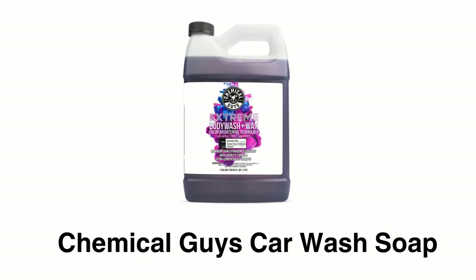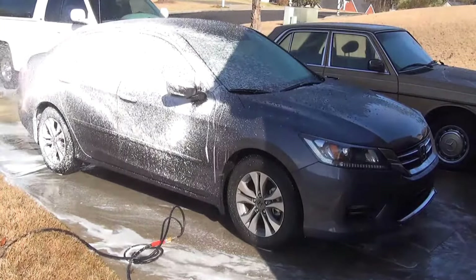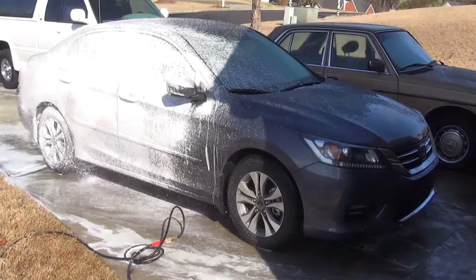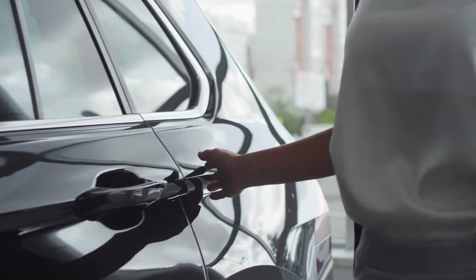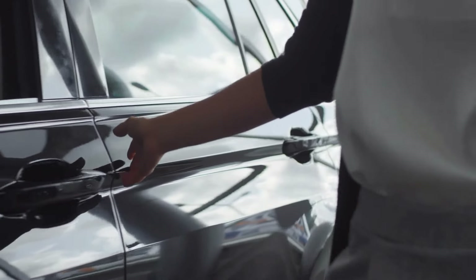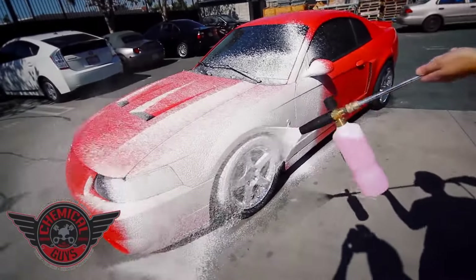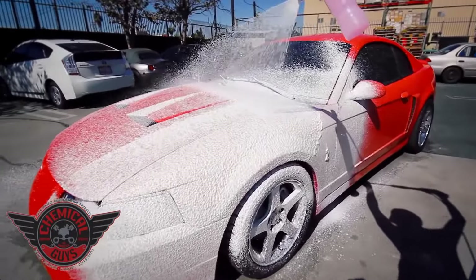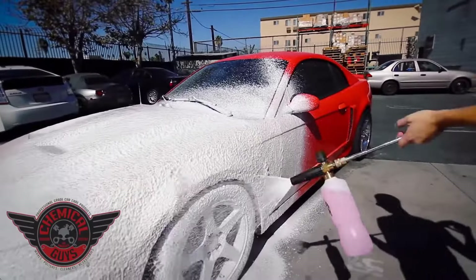Chemical Guys Car Wash Soap's protection agents help to strengthen your vehicle's existing wax with every wash and prolong protection and restore the shine. It is blended with natural and synthetic man-made wax that enhances durability of your car. It has a super slick synthetic formula that quickly and safely removes dirt, dust, fingerprints, and enhances shine and protection of your car.